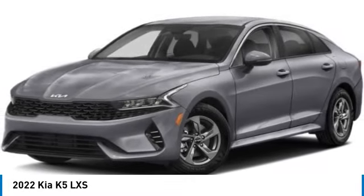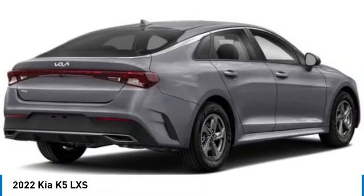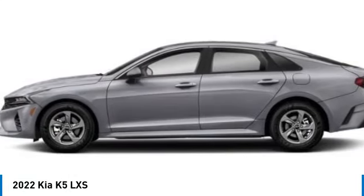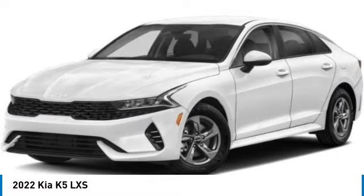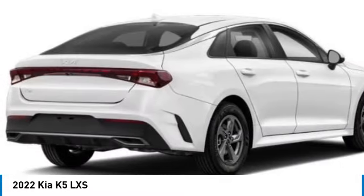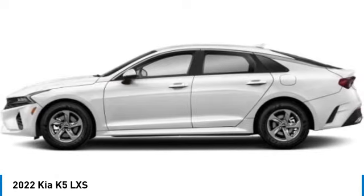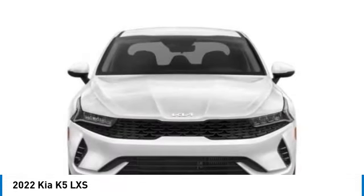We are pleased to show you the 2022 Kia K5. The Kia K5 has a stylish exterior that will be sure to turn heads, sleek interior looks, fantastic handling, and an abundance of technology will make this a fun vehicle to drive. This vehicle has less than 35,000 miles.